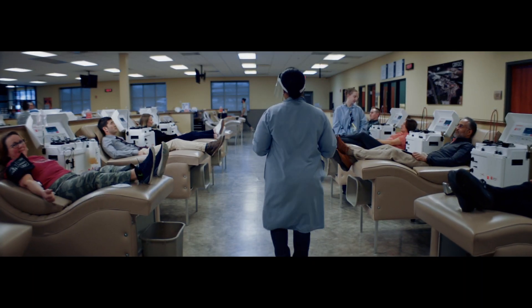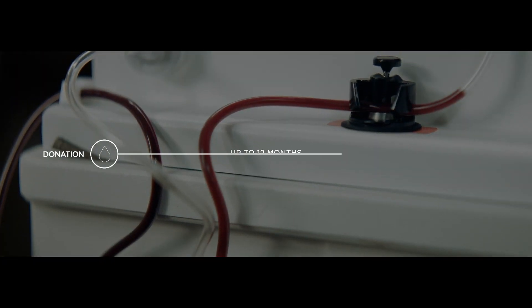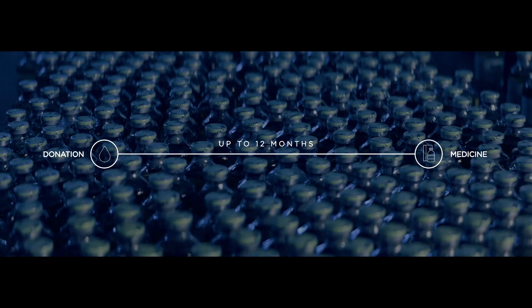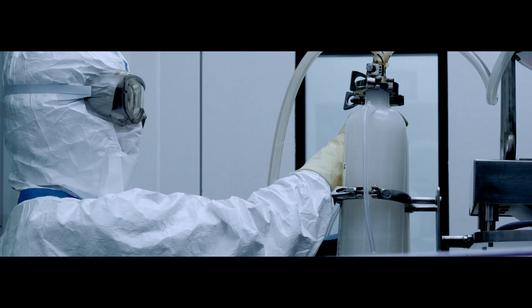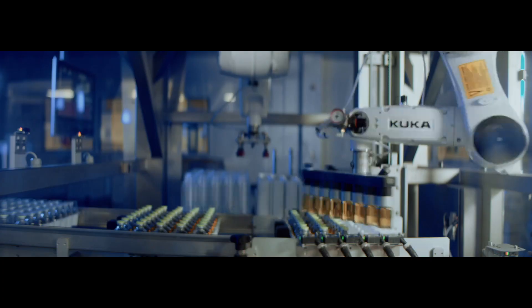The production of plasma-derived medicines, which are a unique class of biologic therapies, can take up to 12 months from the time the donation is made until the medicine is ready to be administered to patients. This is due to the long, complex, and highly regulated production process necessary to produce high-quality plasma-derived medicines.